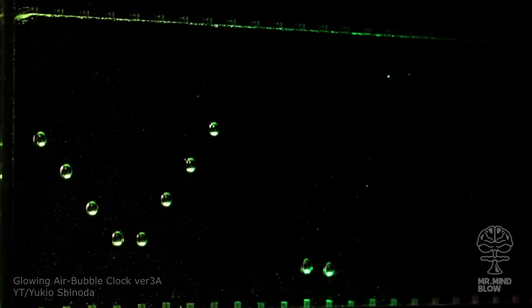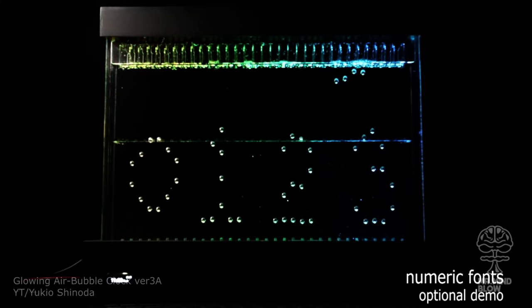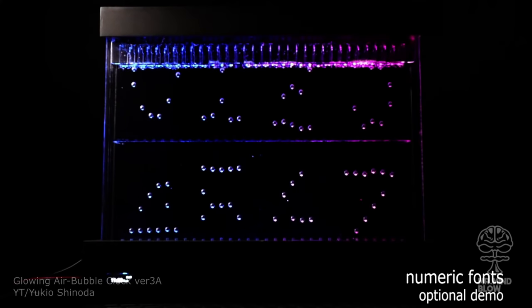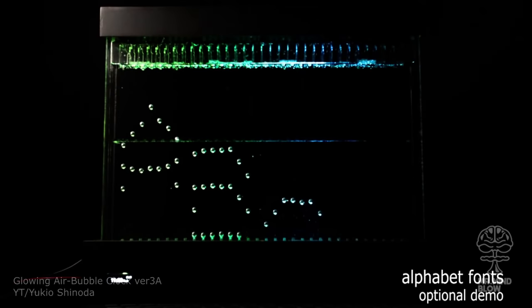This is an amazing homemade air bubble clock made by Yukio Shinoda. It runs by a self-programmed Arduino and besides displaying the time, it is also programmed to display different patterns and words which you can edit using your smartphone.